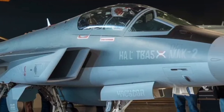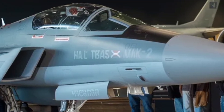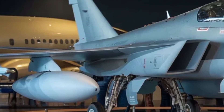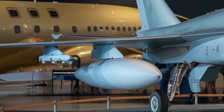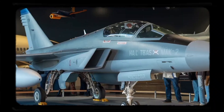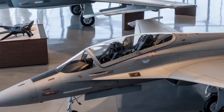Looking ahead, the Tejas Mk2 also serves as a technological bridge toward more advanced future aircraft. Many of the systems being tested and refined on this platform will feed into next-generation fighter programs, strengthening domestic aerospace expertise. The aircraft is progressing through advanced design and manufacturing stages, with rollout and initial flight testing targeted around 2026. Full operational deployment will follow extensive testing to ensure safety, reliability, and combat readiness.